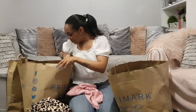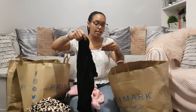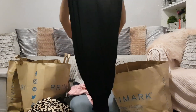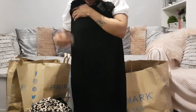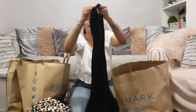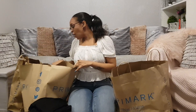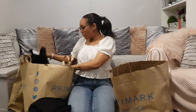This is the maxi skirt — £6, elasticated waist, nice and stretchy. It's got a split down one side so when you walk you show off a little bit of leg. I've got loads more to show you guys, so be prepared — I'm just going to jump into this other bag.